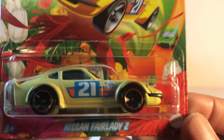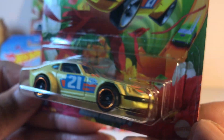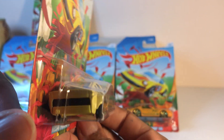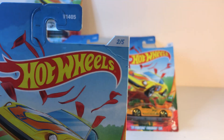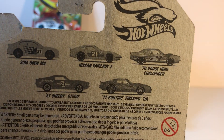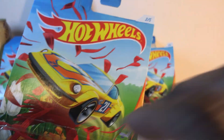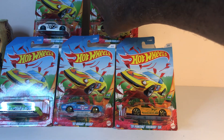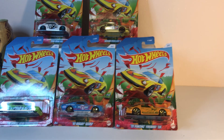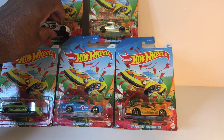Yep, that's it. Finally got it — the Nissan Fairlady Z. Now this one is number two of five — that's the entire set. I saw in the comment section some of you guys haven't seen these in your area yet, so let's go through them in a little bit more detail.